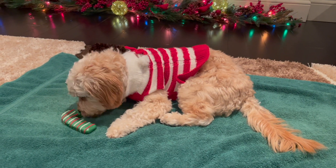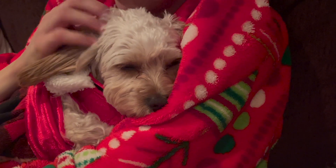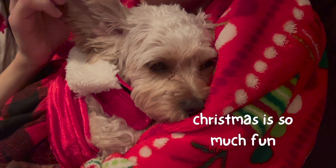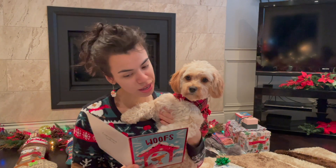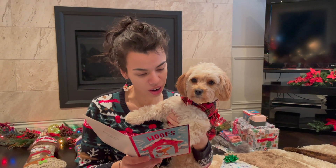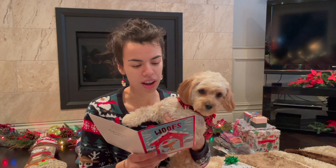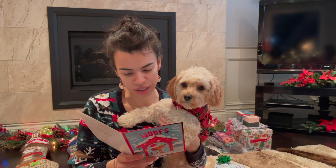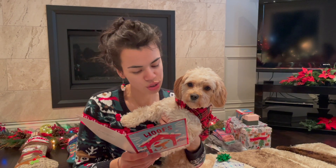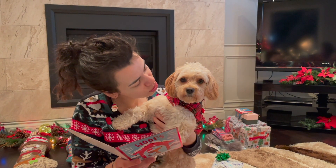Sophie and I had an amazing Christmas together. It was so awesome getting to do all kinds of Christmas things with Sophie, and I think she loved every minute of it. I can't wait to see Sophie's reaction to all the New Year's Eve celebrations — you'll want to look out for that video soon. Thanks so much for watching. I really hope you enjoyed this video. Please give us a like and drop a comment down below. Don't forget to hit that subscribe button so you can see more and support our channel. Bye for now.